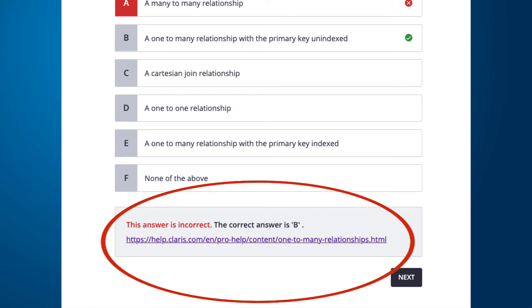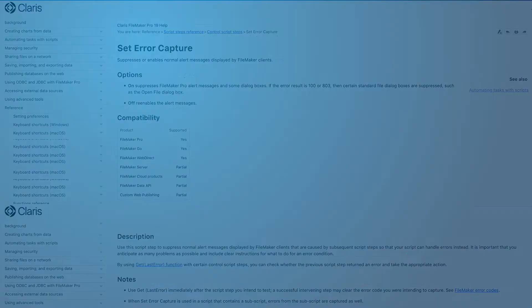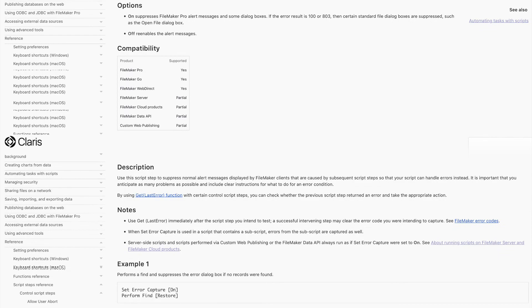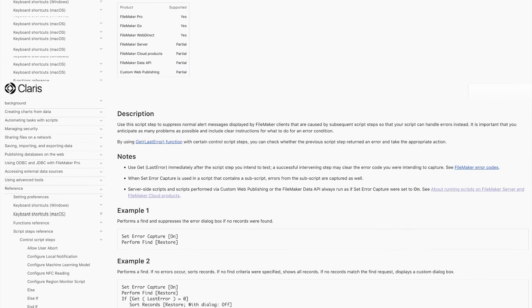This will direct you to the Claris help pages or technical docs in order for you to really understand the mechanics behind each question and thereby really increasing your knowledge of the FileMaker platform as it relates to these test questions.